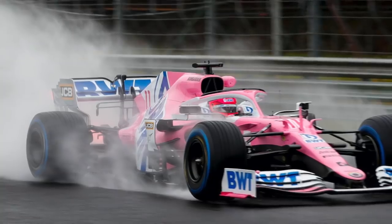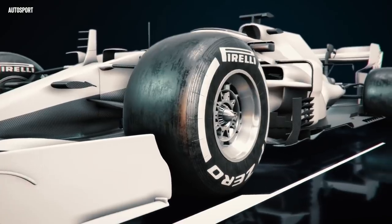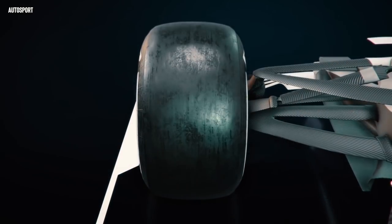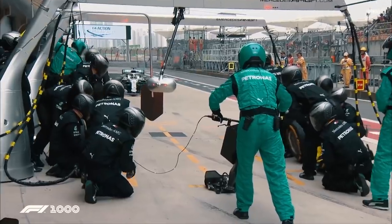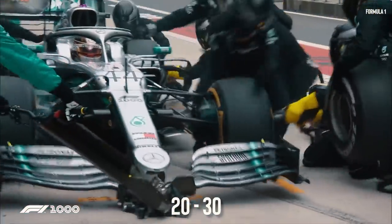It's no secret that good tyre management is crucial to winning a Grand Prix, as every driver receives only a limited set of Pirelli's hard, medium and soft tyres to choose from each weekend. Avoiding an additional trip to the pit stop can save a driver about 20-30 seconds, and can make all the difference on race day.